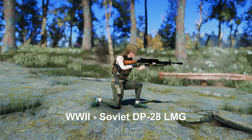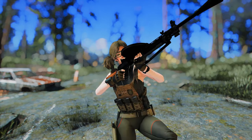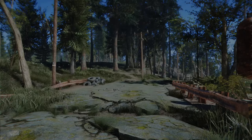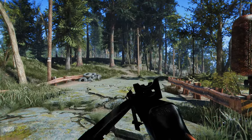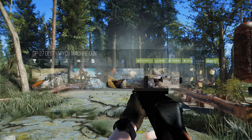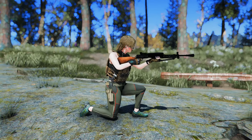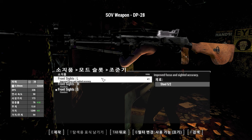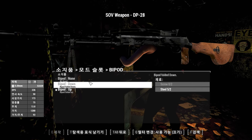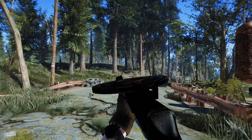Next up is the World War II Soviet DP-28 LMG mod. This mod adds the Soviet DP-28 light machine gun — also known as the Degtyaryov machine gun — used by the Soviet Union during World War II. This rifle is a remake of the creator's first mod and features animations inspired by the American 180. It can be crafted at the chem station and supports various customization options, including three front sights and three bipod options.